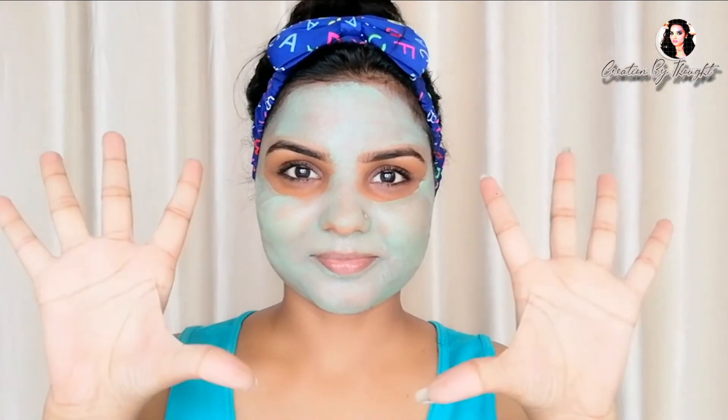The first step is to apply an even layer of the mask all over the face using the brush. Apply it smoothly. Then wait for 10 minutes and relax. As soon as you apply the face mask, your skin feels very cool.